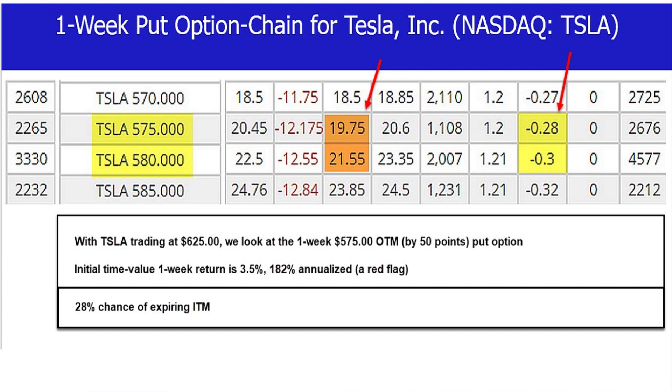That $19.75, when we sell a put, would generate 3.5% in just one week, which annualizes out to 182%. New investors might say, 'Great, I'm in — look at that return.' However, for most more established, sophisticated investors, that would be a huge red flag, because returns like that often represent securities with a lot of risk. And certainly, that's the case with Tesla and this particular option.